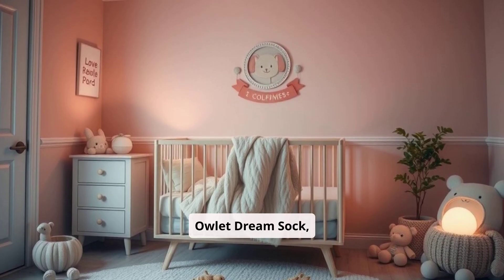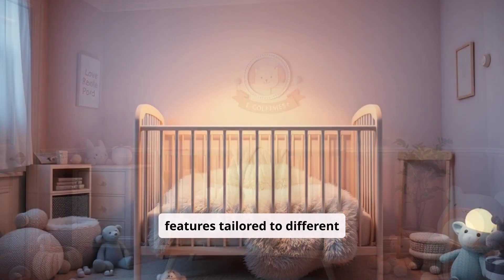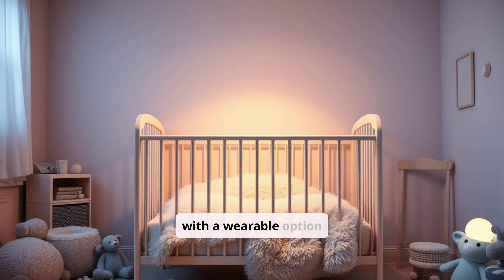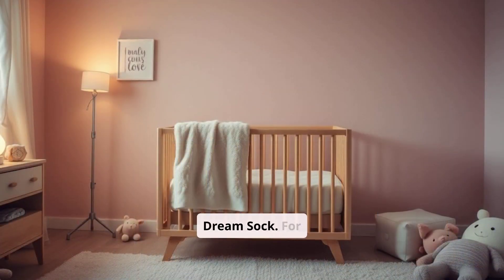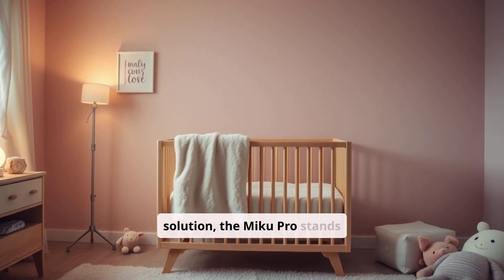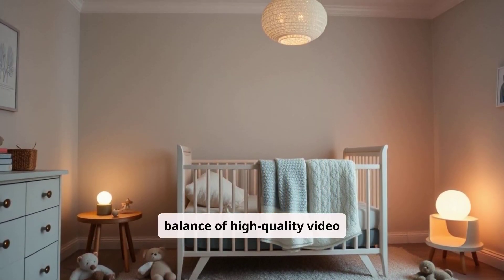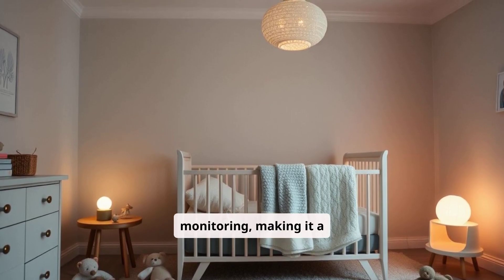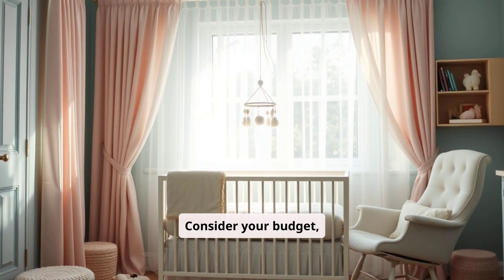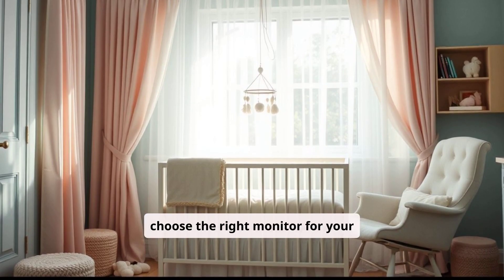The Owlet Dream Sock, Nanit Pro, and Miku Pro each offer unique features tailored to different preferences. Parents seeking detailed vital sign monitoring and who are comfortable with a wearable option may gravitate toward the Owlet Dream Sock. For those preferring a non-contact, high-quality video solution, the Miku Pro stands out. The Nanit Pro offers a balance of high-quality video and non-wearable breathing monitoring, making it a strong contender for parents who want comprehensive coverage. Consider your budget, how much data you need, and whether you prefer a wearable or non-contact device to choose the right monitor for your family.